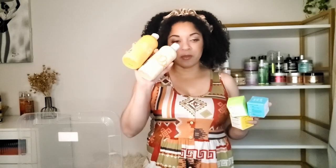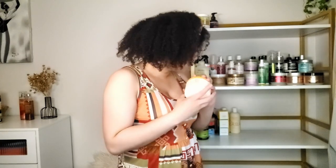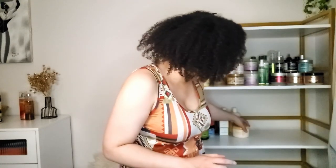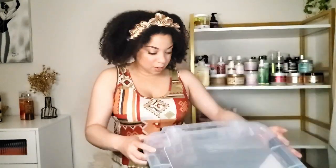I have some Function of Beauty — this is the line you can get at Target. There are more products I want to pick up because they have stylers now, which is awesome. I started with the shampoo and conditioner, which I've reviewed on my channel, and I have these little booster shots you can mix in. I most recently purchased their coily hair mask — you can mix in the booster shots to make your own customized formula. I haven't used the mask yet but I will be trying it soon.